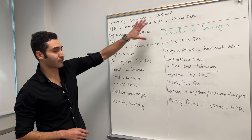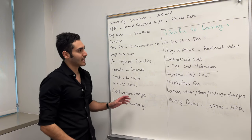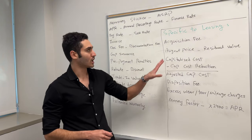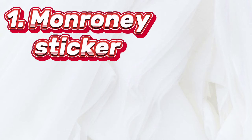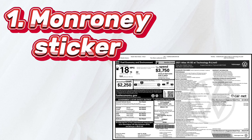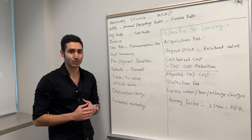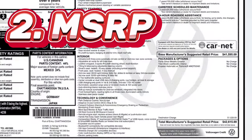I'm going to first touch on the terms that apply to pretty much everyone, and then I'm going to cover the terms that specifically apply to car leasing. First up, we have the Monroney sticker. This is the window sticker that you're going to find on the window of every new car. It's going to list the car model and all the options that have been added to it, and at the bottom, it's going to list the MSRP, which is the next term.